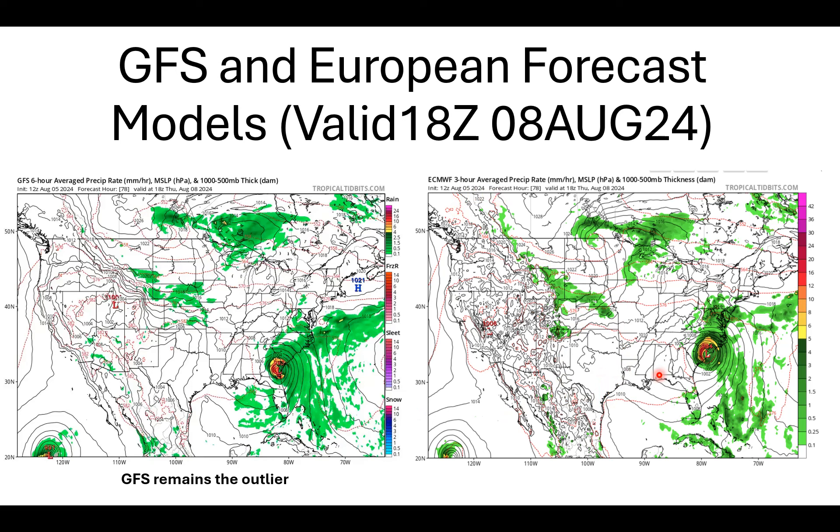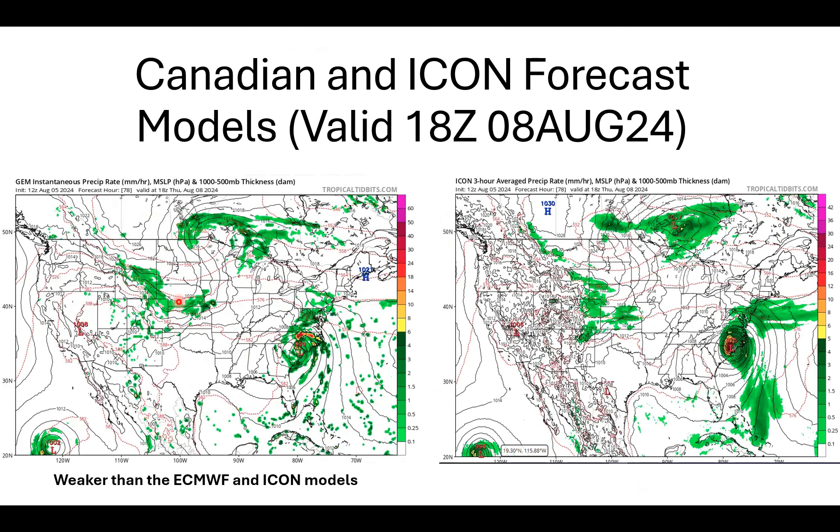Over here on the right I'm showing the European forecast model from the 12Z run today, the 5th of August 2024 — again valid for this upcoming Thursday afternoon, the 8th of August. The European model shows a central pressure of 984 millibars with Tropical Cyclone Debbie basically coming ashore very close to the South Carolina/North Carolina border. That's 9 millibars deeper than GFS, so a stronger system making a second landfall right on that NC/SC border.